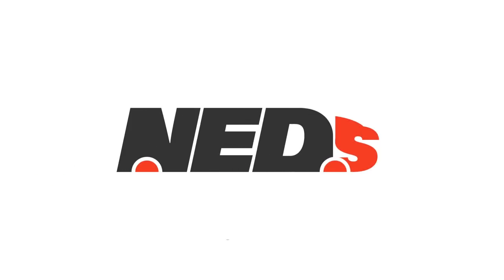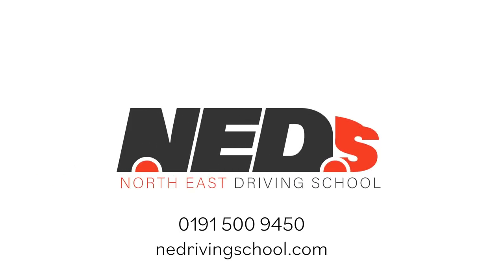Call 0191 500 9450 or visit our website to kickstart your forklift training the right way.